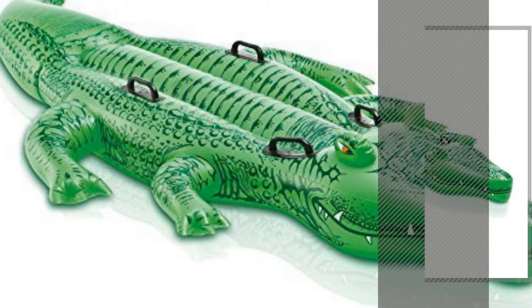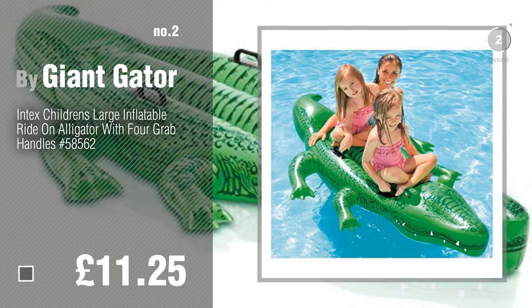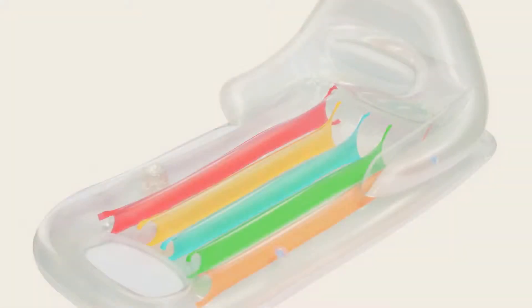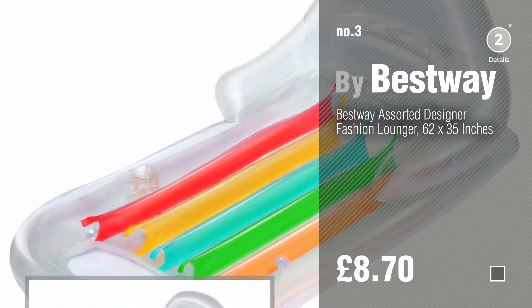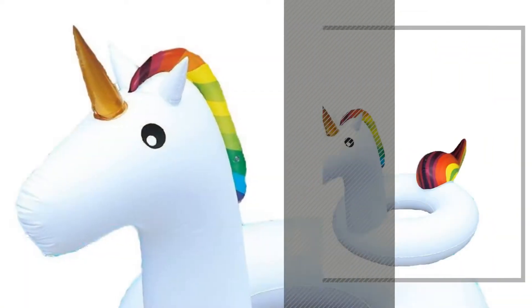Number two by Giant Gator. Number three by Best Way. If you like these toys, click the circle and get yours. Number four by Ardenne.